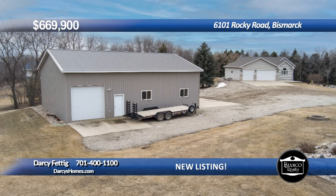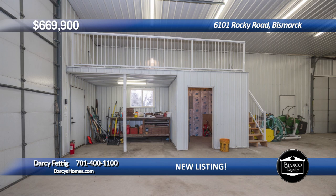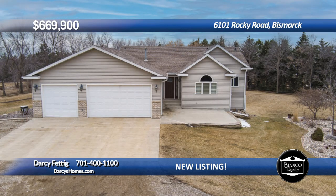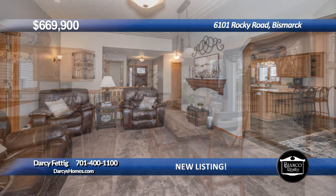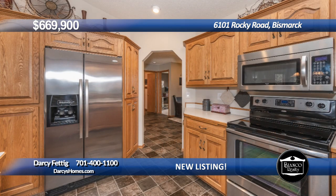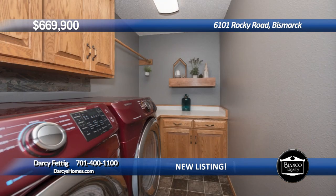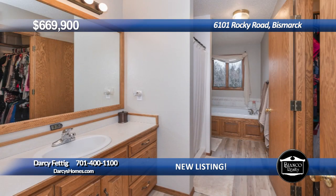Beautiful ranch style on over three acres, surrounded by mature trees and zoned for horses. 36 by 50 shop with 2 by 6 construction, finished interior, two tall overhead doors and plumbing for in-floor heat. Spacious home with over 2,800 square feet. Spacious foyer, bright living room, neutral colors. Dining room with access to the new maintenance-free deck leading to a concrete patio. Well-planned kitchen with oak cabinets, snack bar for stools, and lots of cabinet and counter space. Cathedral ceilings in the kitchen dining area. Main floor laundry room. Four bedrooms and three baths, including the primary suite with large en-suite featuring a whirlpool tub.